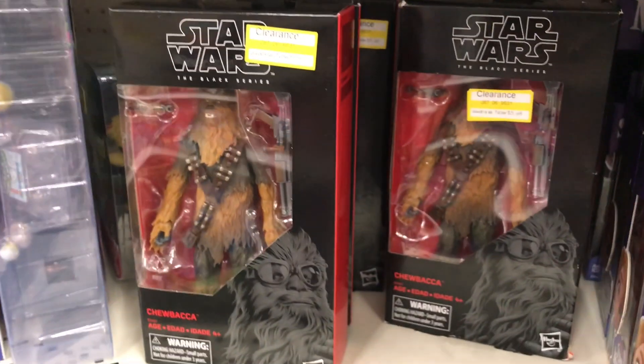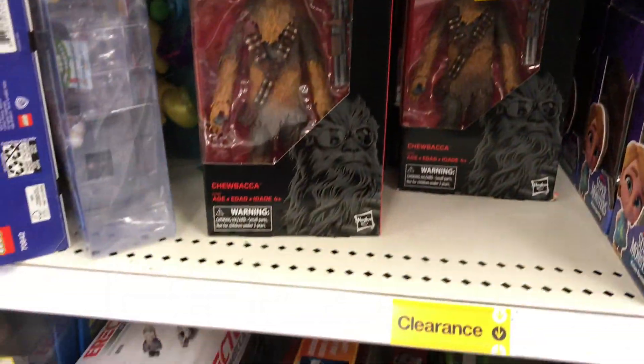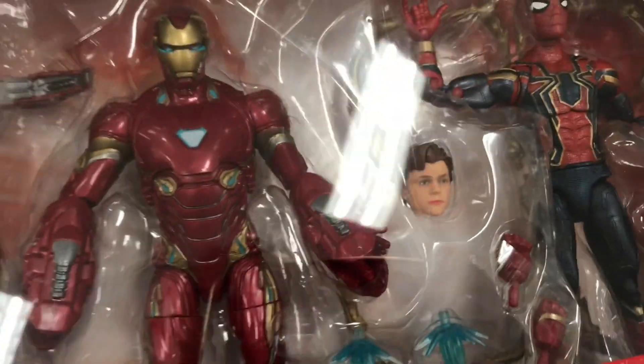If you guys are still looking for him or waiting for the endgame, make sure you guys check Target — remember, this is the Target exclusive. Anyway, I think this is it. Take my prize and get out of here.